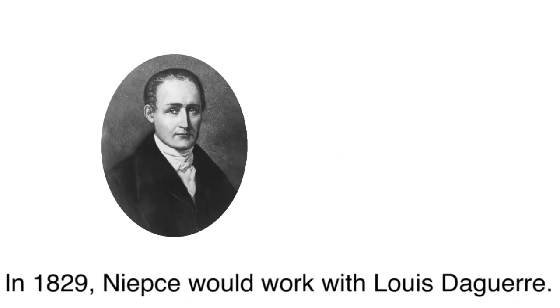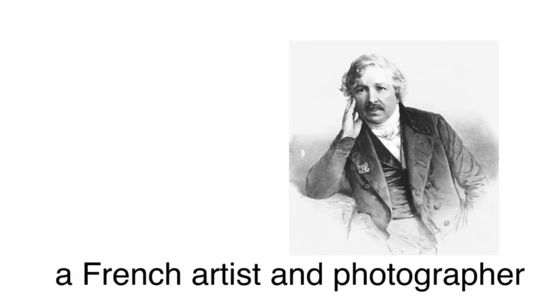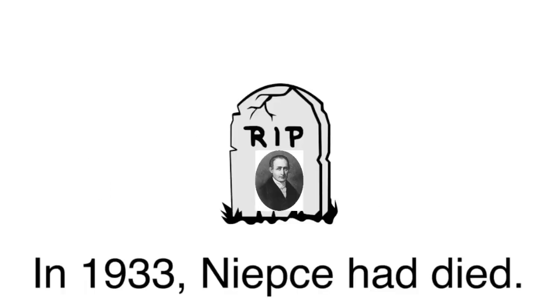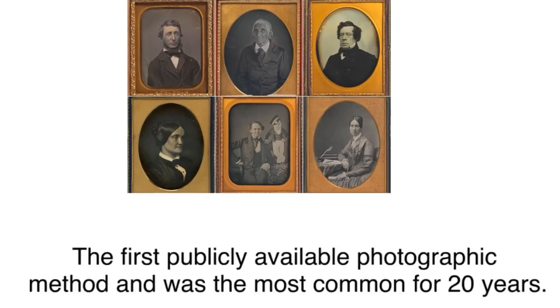In 1829, Niépce would work with Louis Daguerre, a French artist and photographer, to experiment and refine the process of taking photographs. In 1833, Niépce had died, leaving Daguerre to continue the process and develop the daguerreotype — the first publicly available photographic method, and the most common for about 20 years.